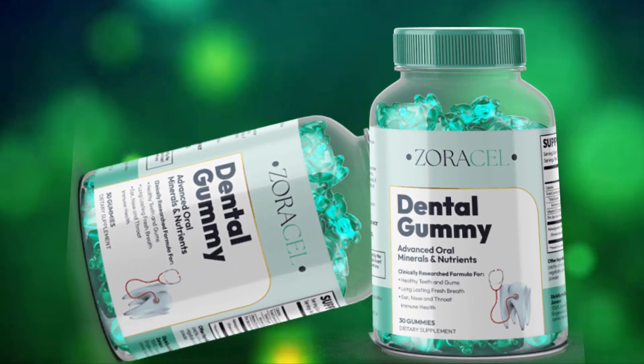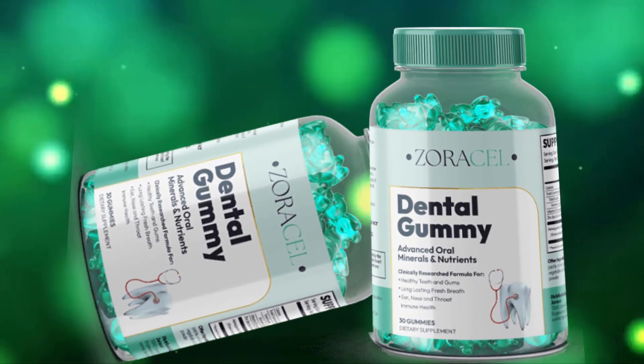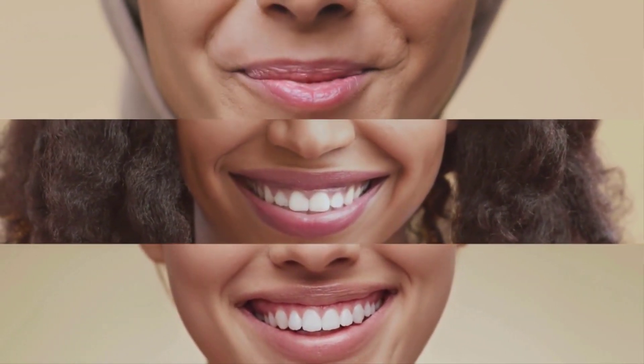It does not contain side effects as it is 100% natural. Unlike other oral hygiene practices, Zoracel dental gummy works to correct the root cause, making teeth and gums free of dental problems.